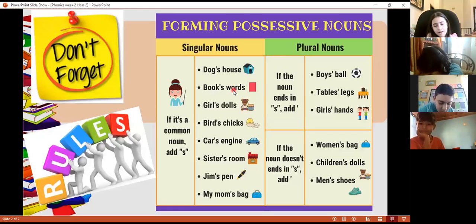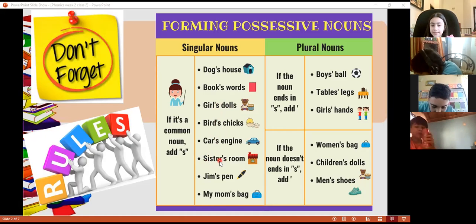Let's review this rule. We say that we have singular nouns. When we have singular nouns, we just write apostrophe and s — like dog's house, book's wars, girl's dose. I'm talking about just one girl. Sister's room — I'm talking about just one of my sisters. James' pen — I'm talking about one boy whose name is James. My mom's bag.